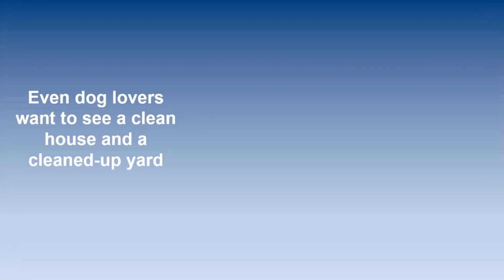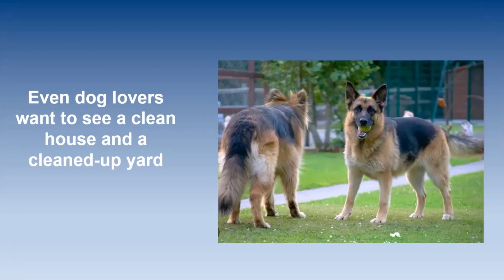Here comes the next trick of the trade. I showed a house one time, and the sellers had two German shepherds — beautiful dogs — and my buyers were dog lovers. But the dust bunnies inside the house were everywhere, and there were a few poops that needed to be scooped out in the backyard. Details matter even to dog lovers. Now let's move on to the next trick.